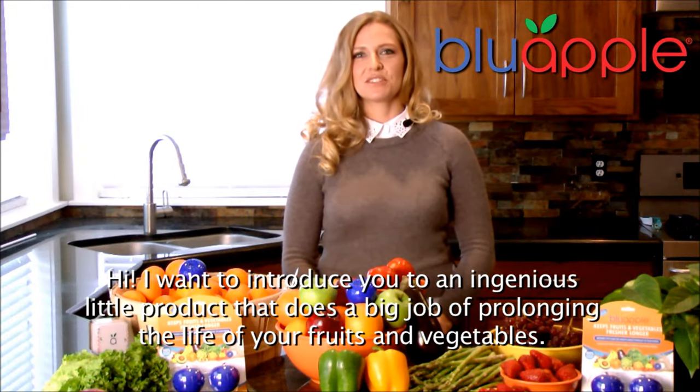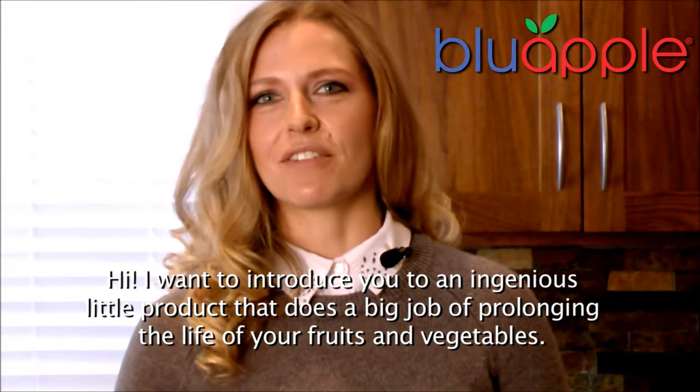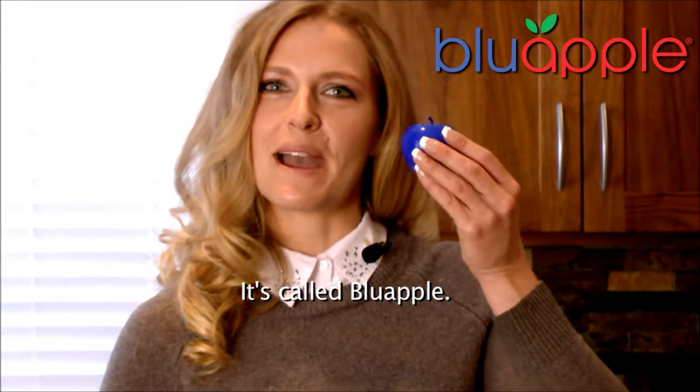Hi, I want to introduce you to an ingenious little product that does a big job of prolonging the life of your fruits and vegetables. It's called Blue Apple.